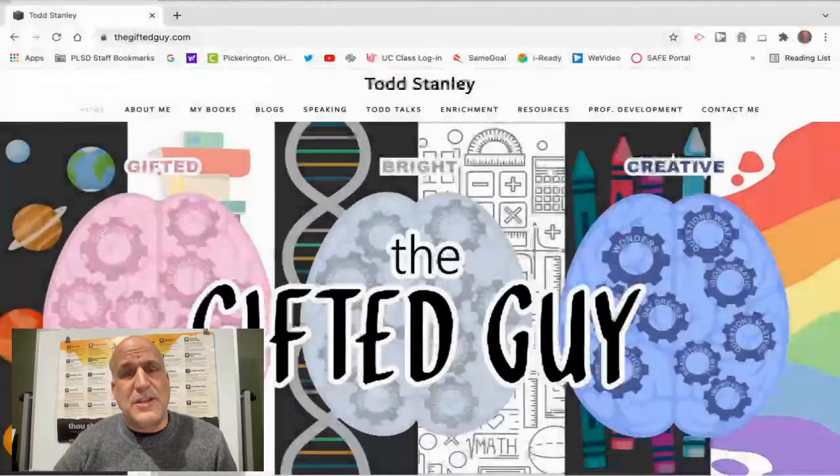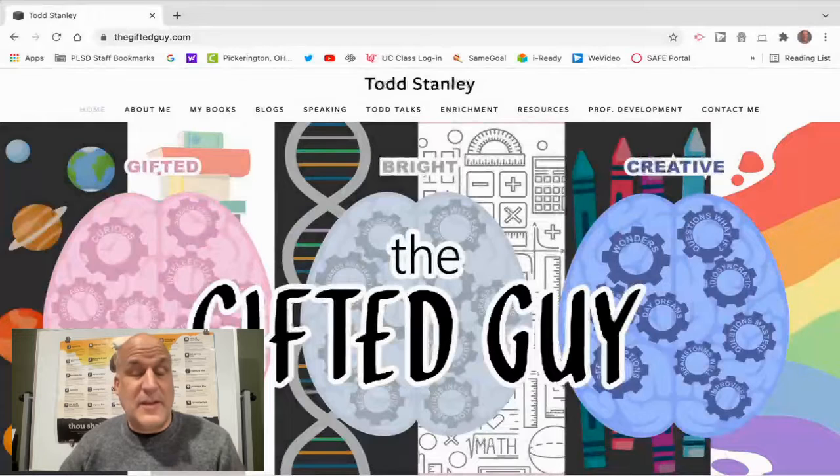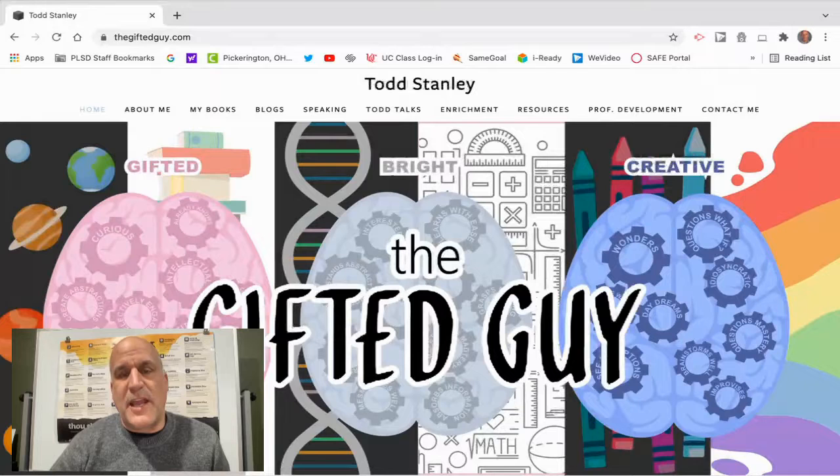I've been in gifted education for over 25 years and what you see here is my website. I sometimes go by The Gifted Guy and I have a website called thegiftedguy.com where you will find educational blogs, video tutorials on different strategies that can be used in the classroom, resources such as projects and other teacher materials, as well as tools for professional development.